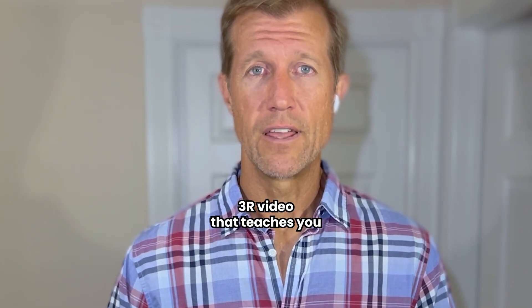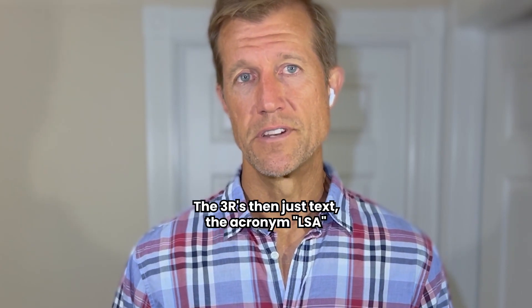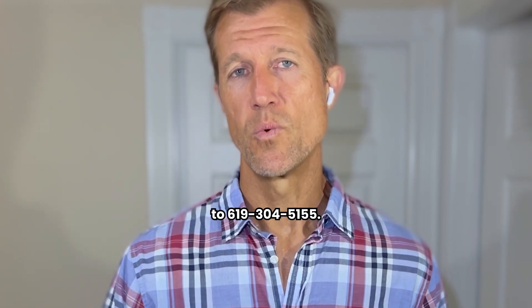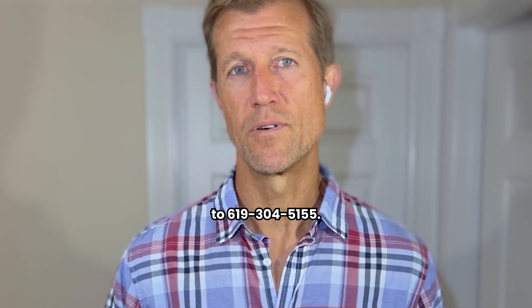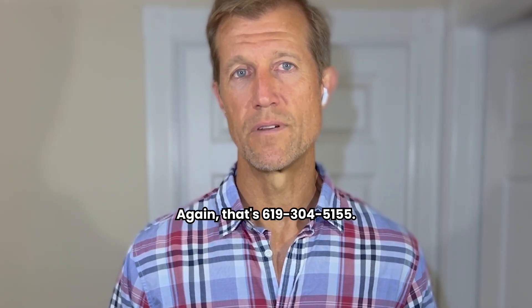If you want our three-hour video that teaches you how to optimize the three R's, just text the acronym LSA to 619-304-5155.